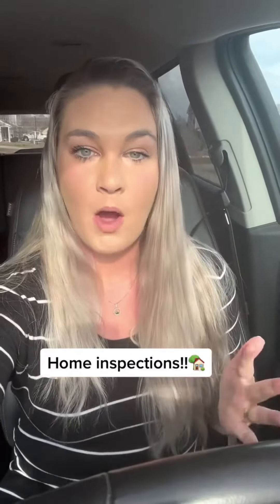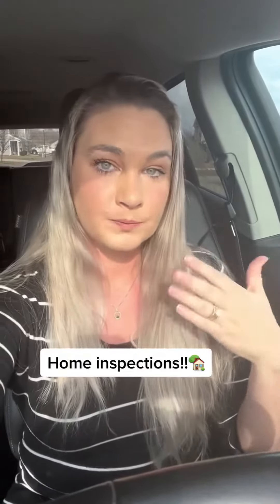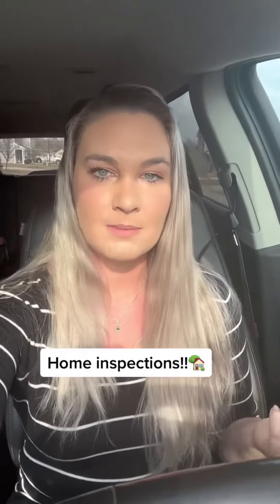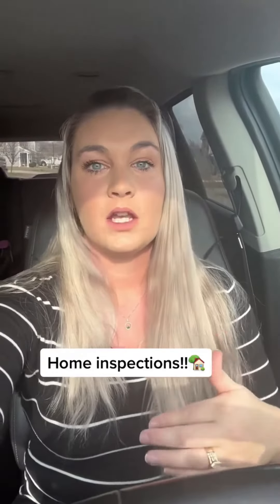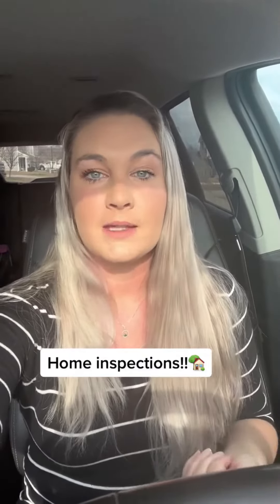Hey homebuyers, today we're talking about home inspections. Your home inspection is not required by your lender or anything like that, but it is someone working for you who comes out to the home. They're going to look in the attic space, the crawl space, and give you a list of everything that is wrong or could possibly go wrong with the home.